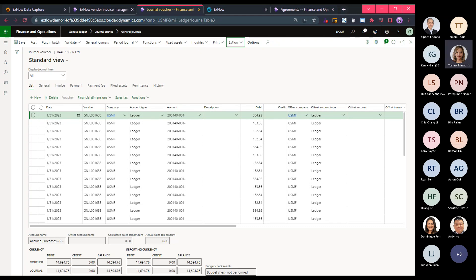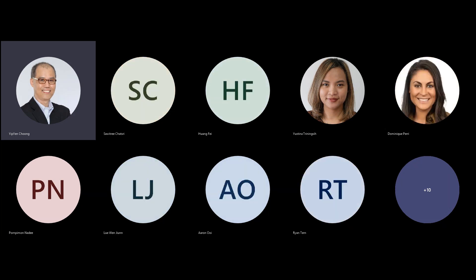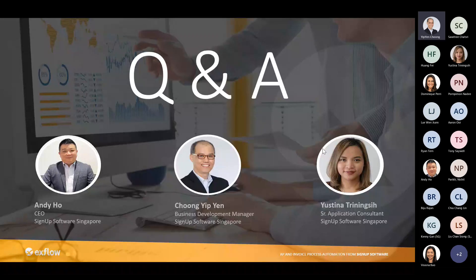Thank you, Justina. We move to the last stage of our webinar — the Q&A. I'd like to open the floor to see whether you have any questions. Please feel free to ask. Anybody, don't be shy. I'll give another few more seconds.